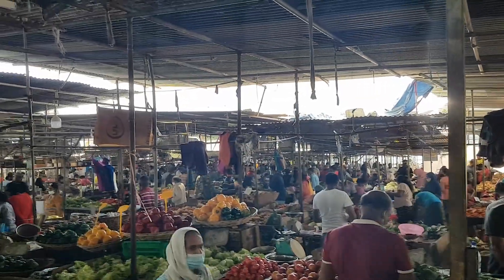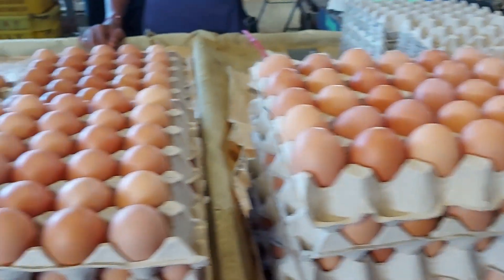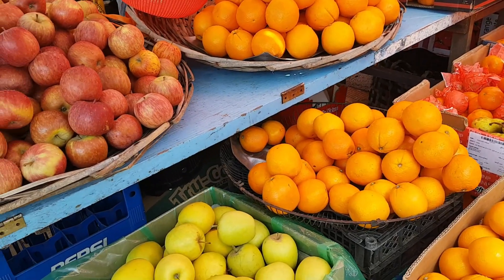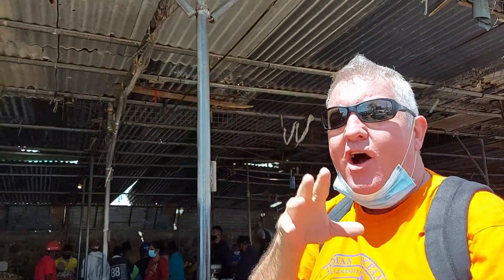Hi everyone, welcome to Goodlands Market — a great place to come as a day trip if you're traveling in the north. There's so much to see and you can experience a real taste of the culture. If you're living here in Mauritius or staying for any longer term, this is a great place to come and get your fruits and vegetables on a budget. Come with me and we'll show you around.